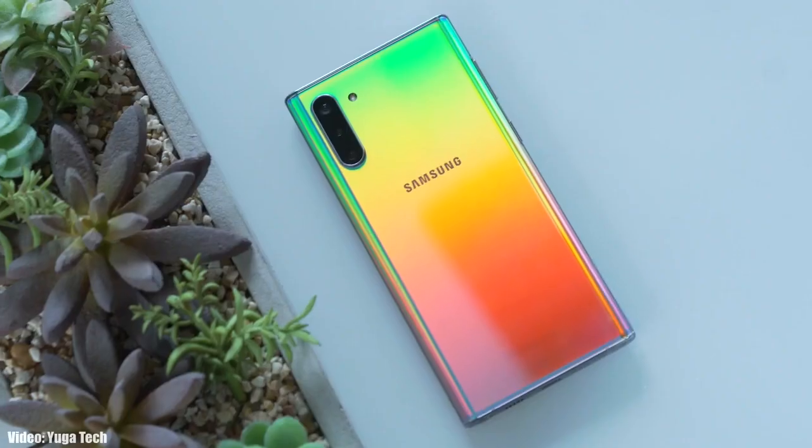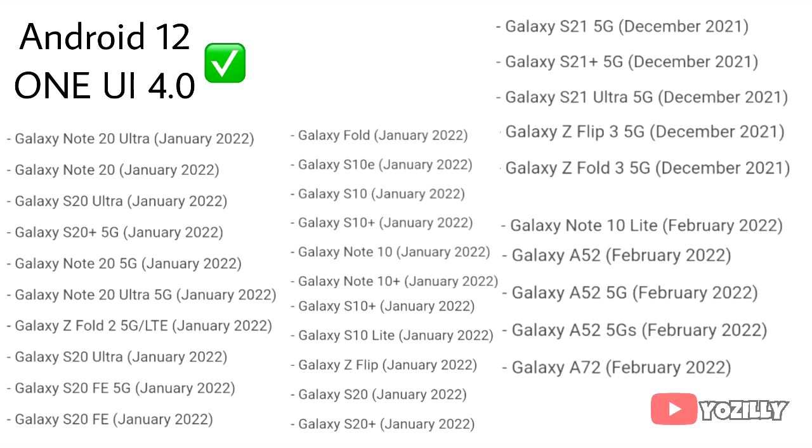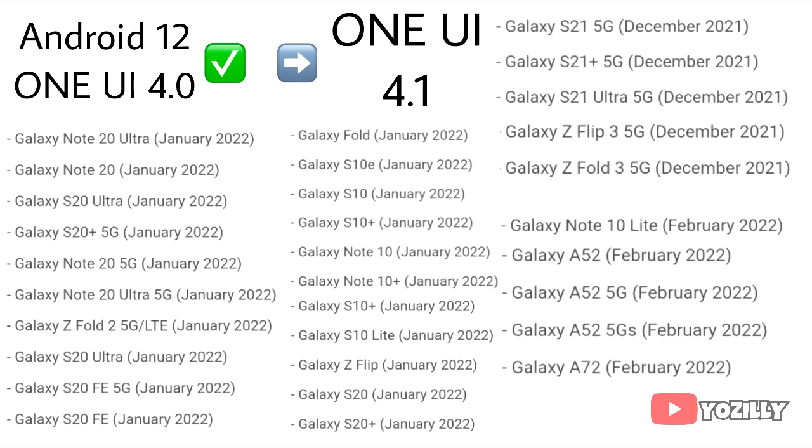The smartphones that are eligible for One UI 4 will also get the One UI 4.1 update. If you've already got the One UI 4 update with Android 12, you will definitely get One UI 4.1. And if you haven't got One UI 4 yet, you will get the Android 12 update with One UI 4.1.